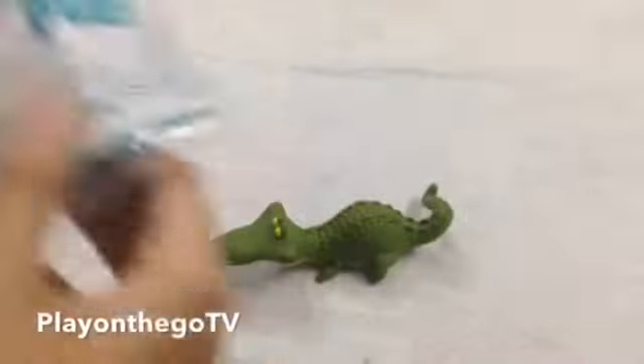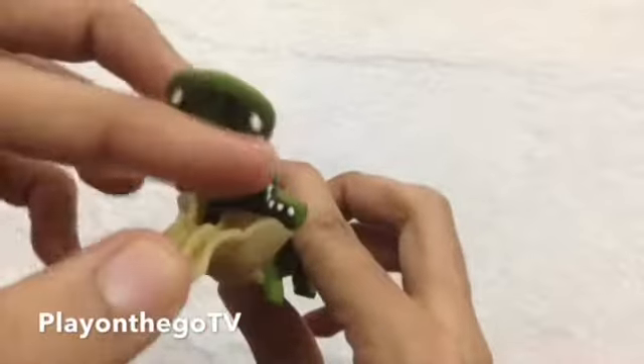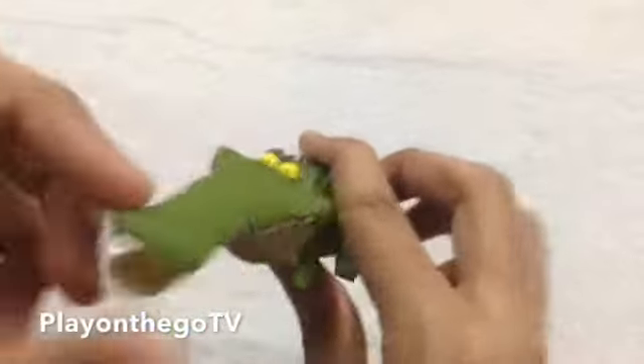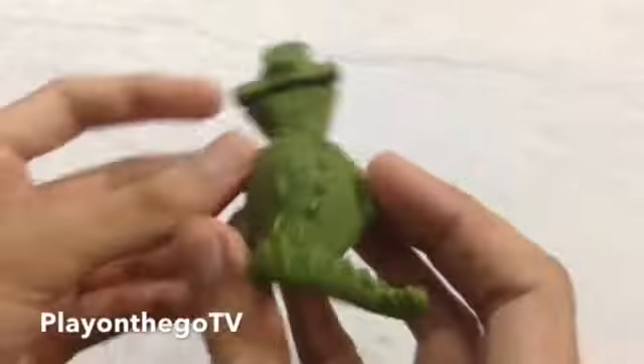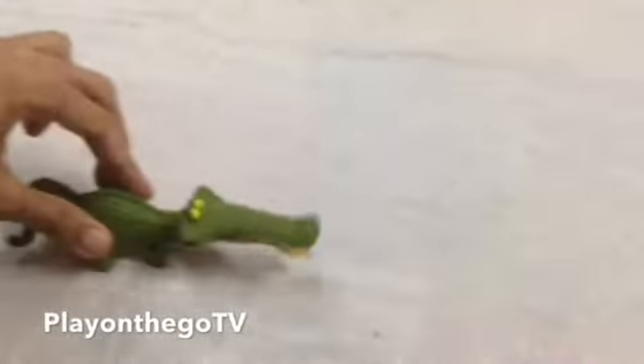This is Croc. Basically he is a crocodile, and he also opens his mouth. He looks very nice. It has got wheels on the bottom, and as you run it he opens his mouth, as you can see.